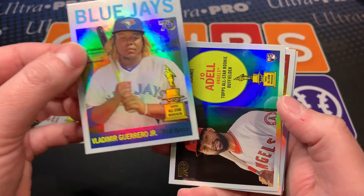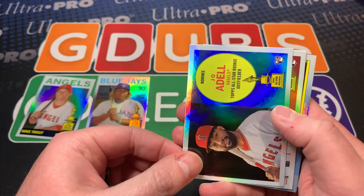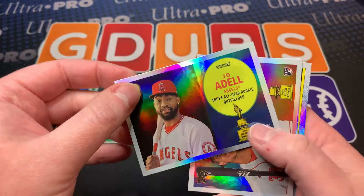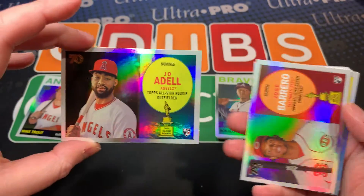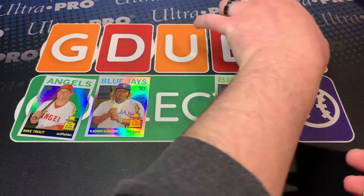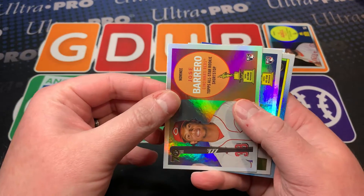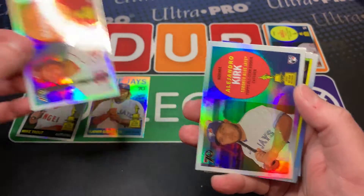Joe Adell - there we go, there's one of the nice ones, one of the nice rookies. I thought we were gonna get Jonathan India right behind it. I'm gonna put Joe Adell fifth. Okay, that's what we're gonna do here. Kirk.